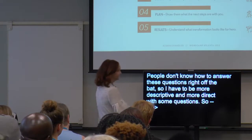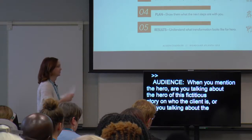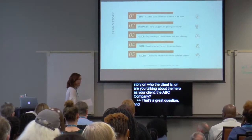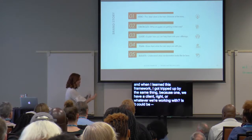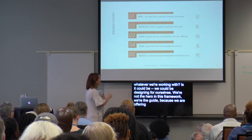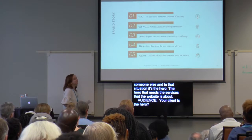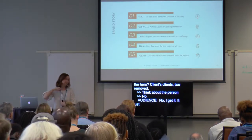Someone asks: when you mention the hero, are you talking about the hero as the client, or the hero as ABC company? That's a great question. We're not the hero in this framework — we're the guide, because we are offering our services to someone else. The hero is the person who needs the products or services that the website is for. It's the client's clients — the end user. Think about the person that's actually using the site. Thank you for asking, because others could be confused.